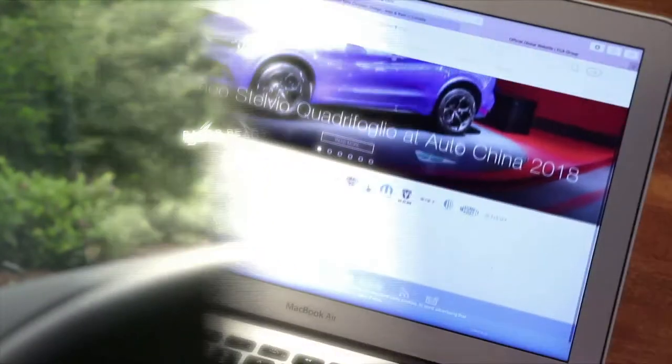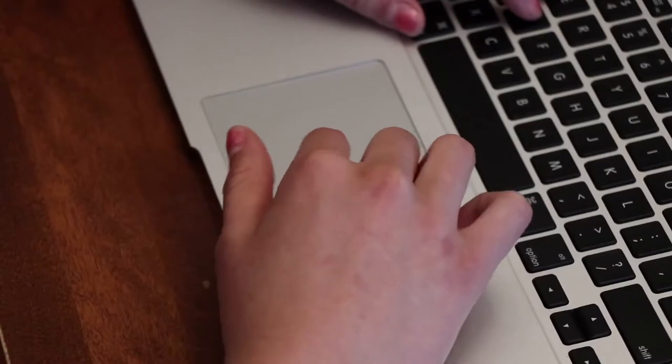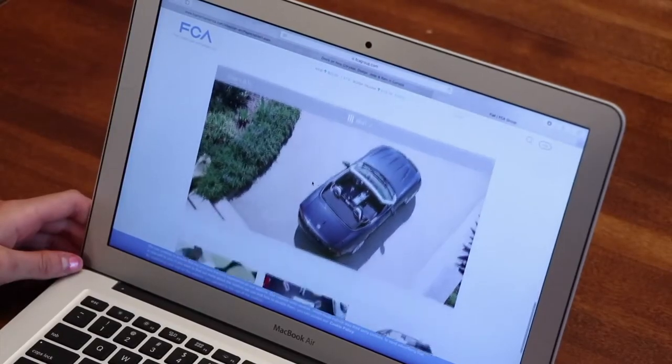To figure out just what kind of specs your potential vehicle has, check out the manufacturer's website. You'll also find information on how many airbags are included, what kind of crash test rating it has, along with additional options.